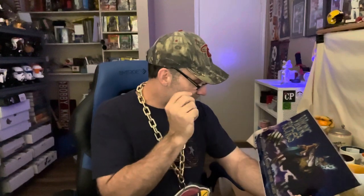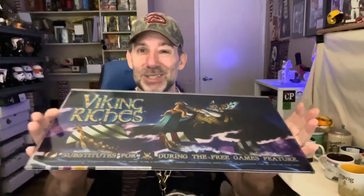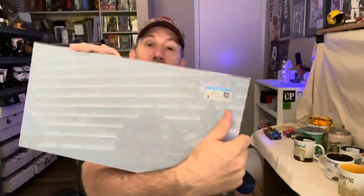Here's something else I couldn't pass up — Viking Riches. This is like the top for a casino slot machine. It is dated on here — copyright 2007, Aristocrat Technologies, Australia. I thought that was cool. I don't know if this will sell on eBay, I haven't done any research. I paid $3.49 for it.